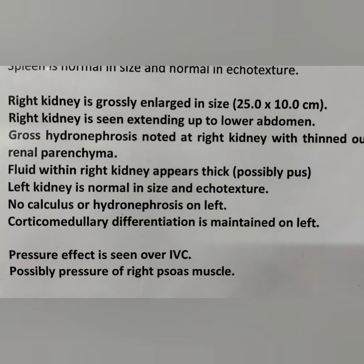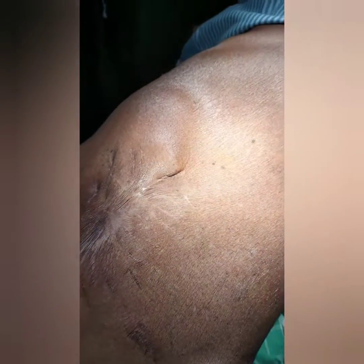This is a case of right-side pyonephrosis. Clinically, the kidney is enlarged and there is swelling in the right-side flank and up to the right iliac fossa region.